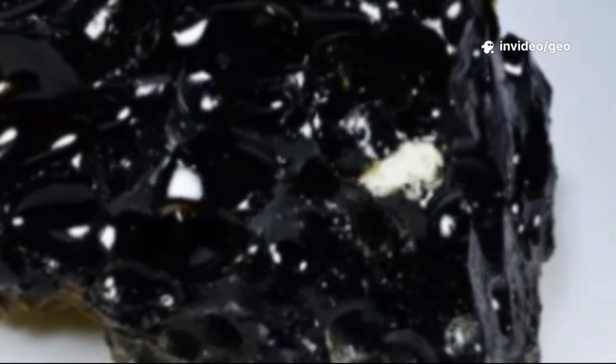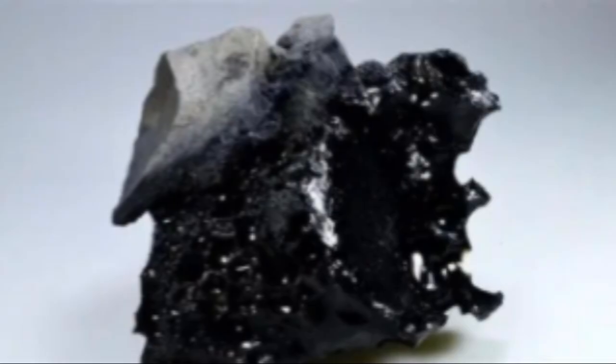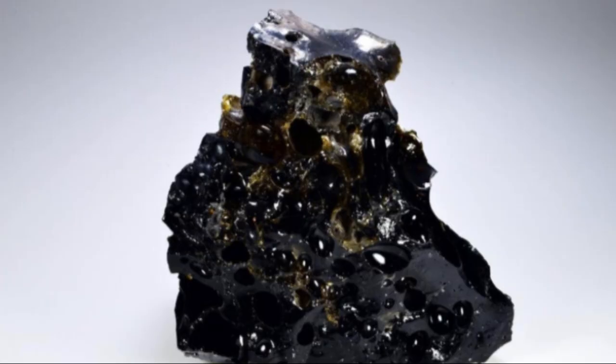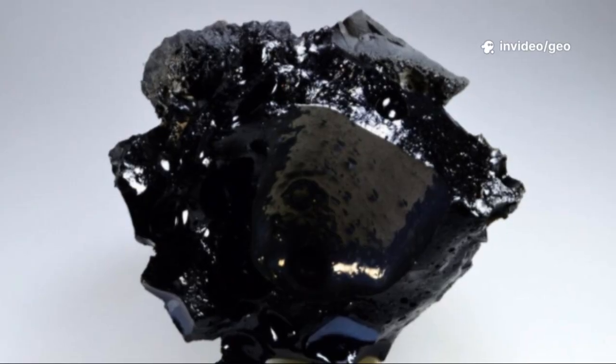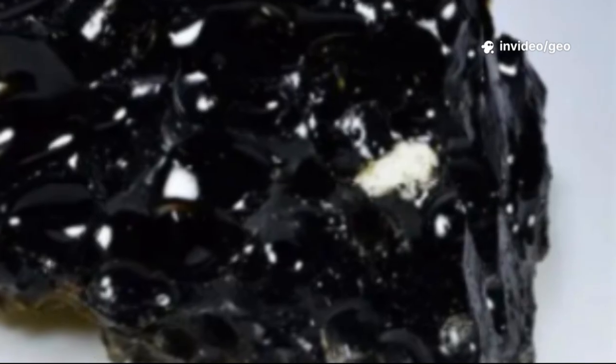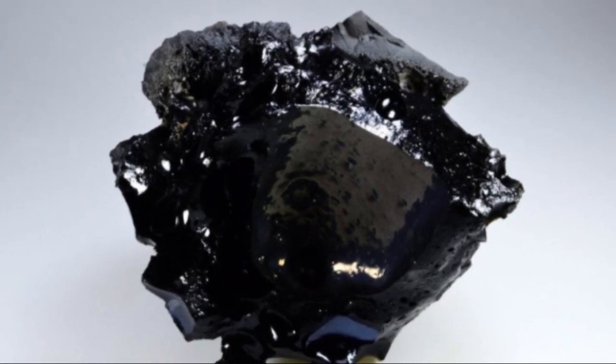Studying fulgurites even helps us understand planetary processes — how lightning or impacts might alter surfaces on other worlds. Some contain organic molecules, hinting at lightning's possible role in life's origins. These glass tubes connect us to Earth's past and to the mysteries of the universe. Fulgurites are more than curiosities; they're keys to understanding our planet and beyond.